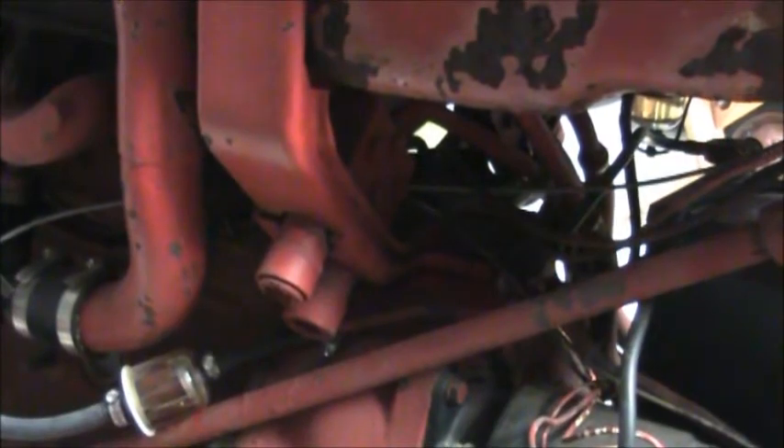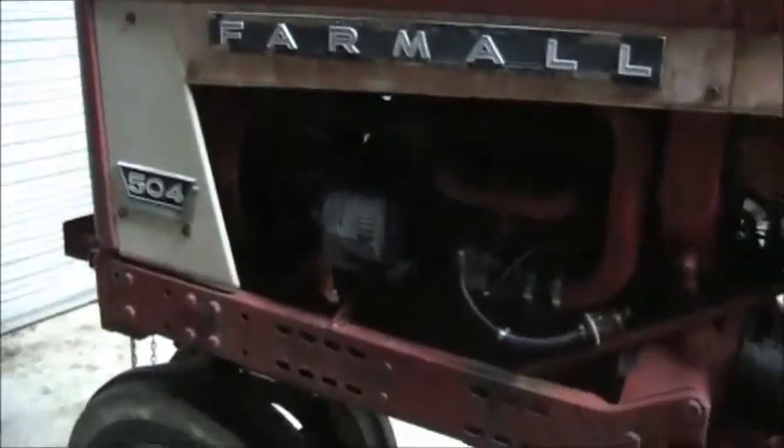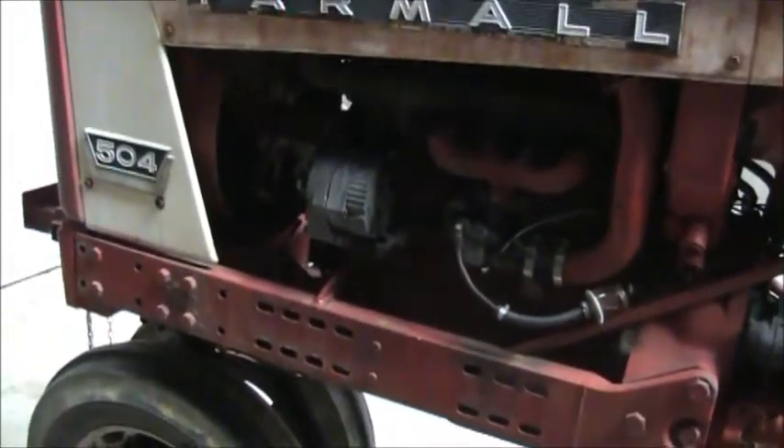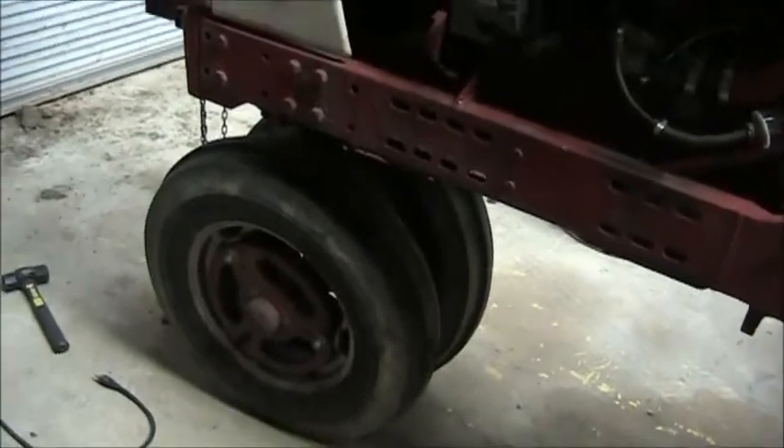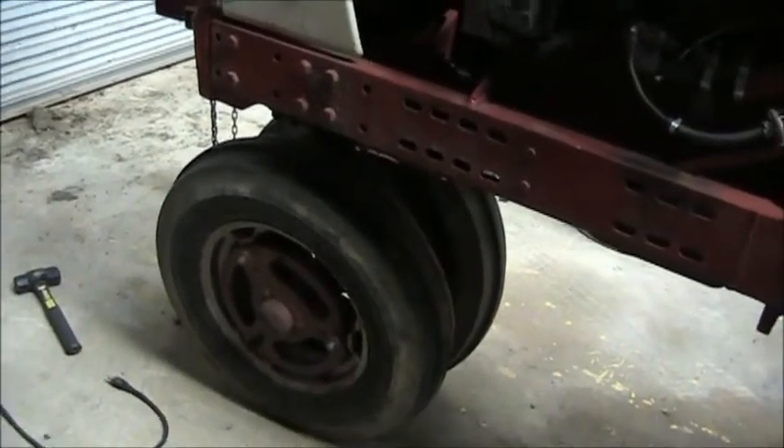This tractor is equipped with mid-mount hydraulic hookups. It has two on the other side as well in the same position. I know they used this type of 504 a lot for cotton pickers — I've seen many with a cotton picker attachment. But it could also be used for a loader attachment, though a tricycle front end wouldn't be ideal for that.